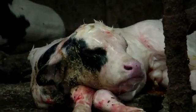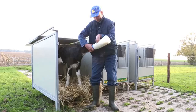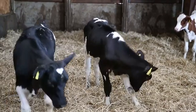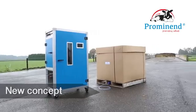Immediately after birth is colostrum. Fast, much, often, and fresh is of utmost importance. After this, Promenend is second in line.